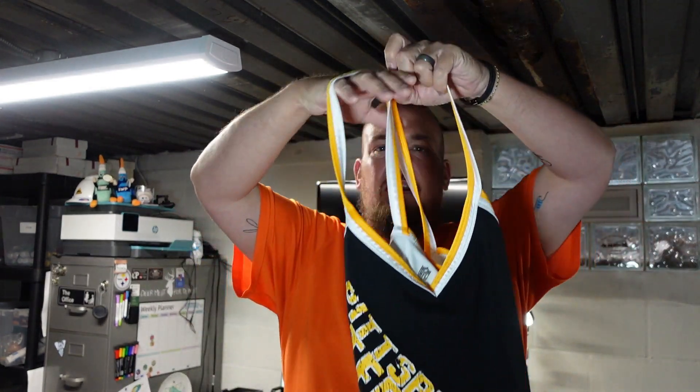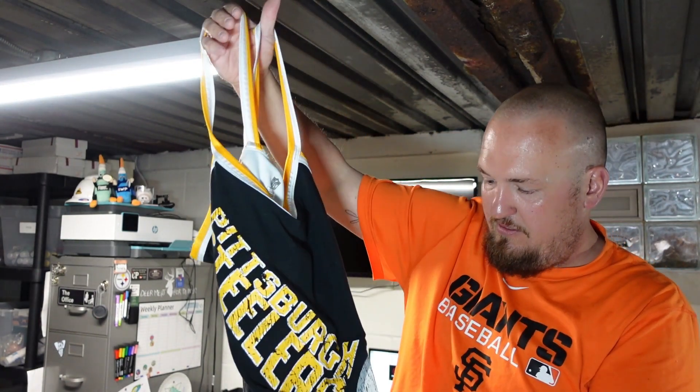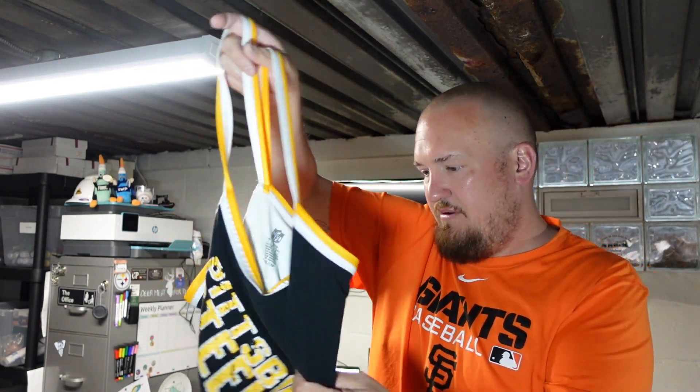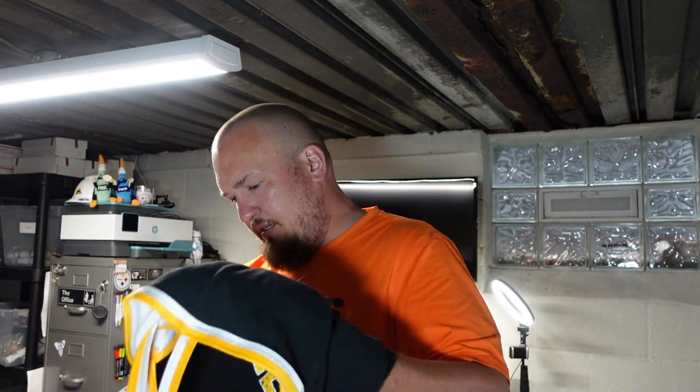Next up is this women's size large Pittsburgh Steelers dress — official NFL gear with shoulder straps. Really nice Steeler piece in really good shape. I don't think there are any holes or tears in this one. Everybody's always looking for Steeler stuff, and we're in Steeler country. Honestly, a lot of times Steeler stuff does not come up.